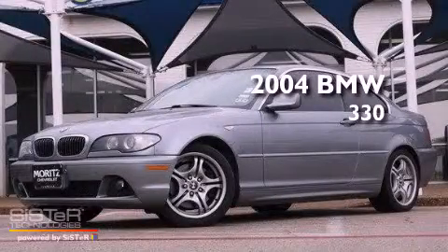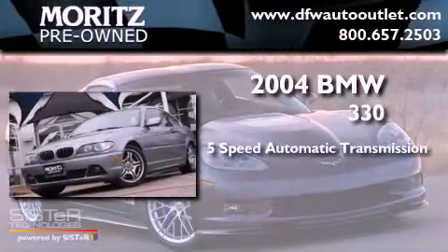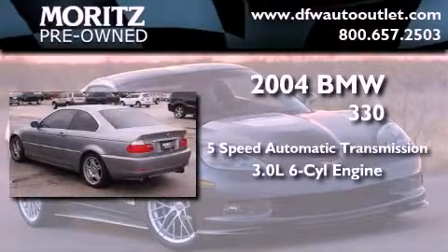This is a 2004 BMW 330. This car has a 5-speed automatic transmission and a 6-cylinder engine.